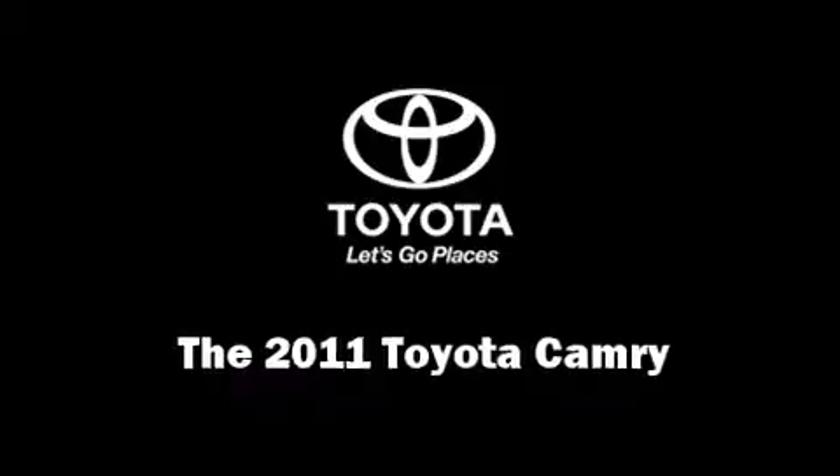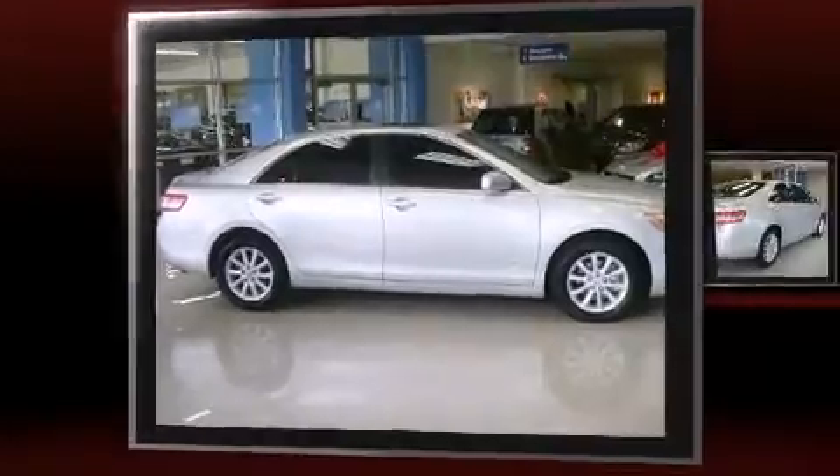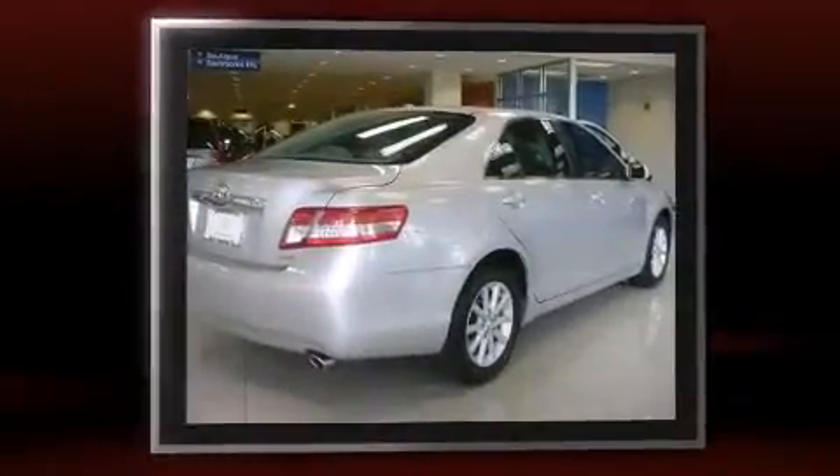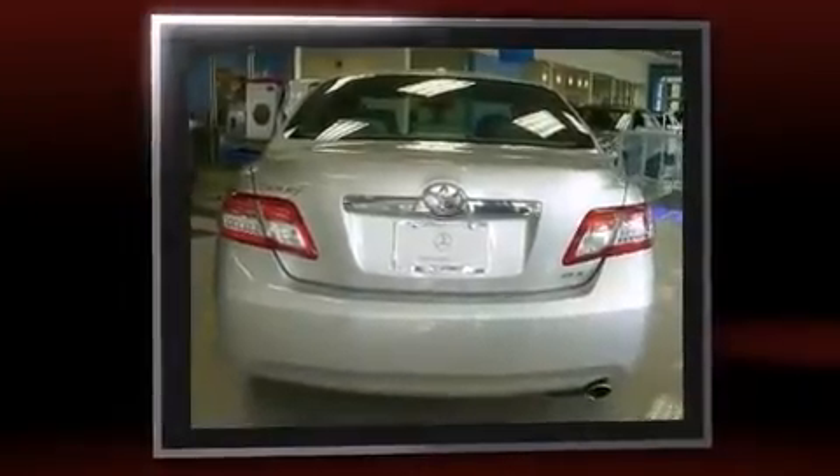Here's a great deal on a 2011 Toyota Camry. With just over 30,000 miles on the odometer, this four-door sedan prioritizes comfort, safety, and convenience. It features an automatic transmission, front-wheel drive, and a 2.5-liter four-cylinder engine.